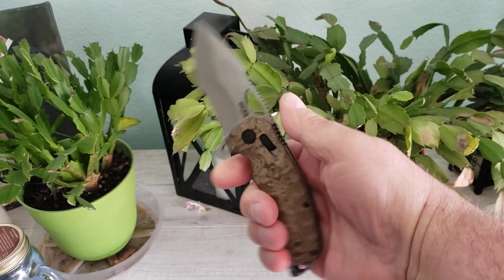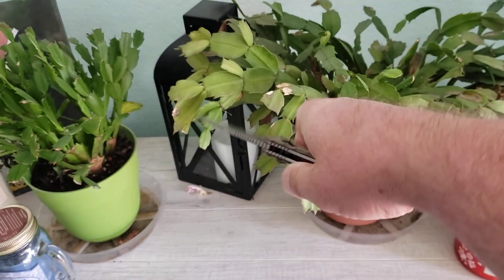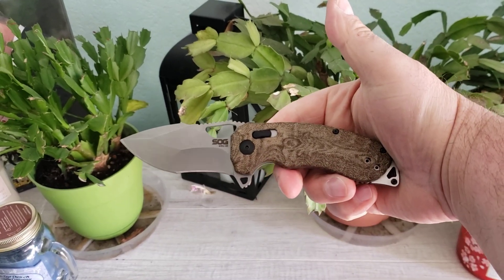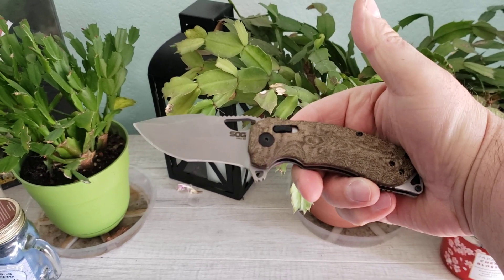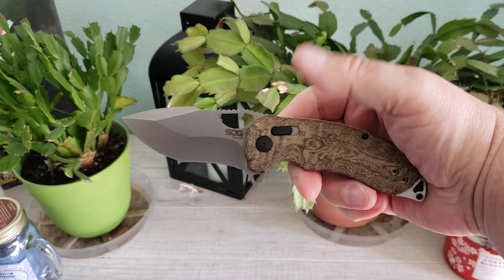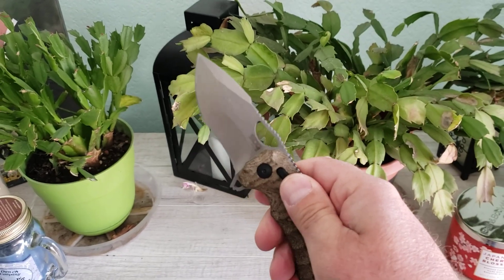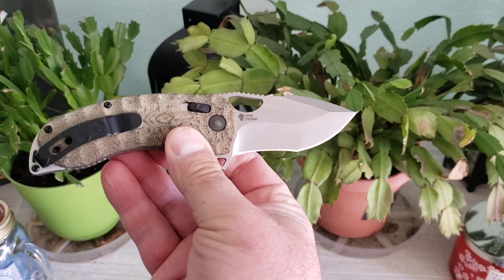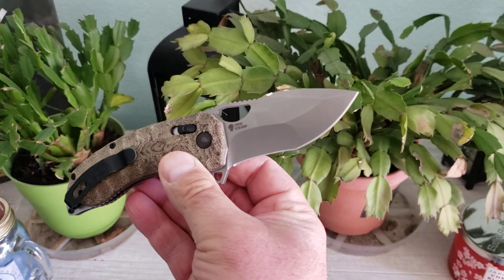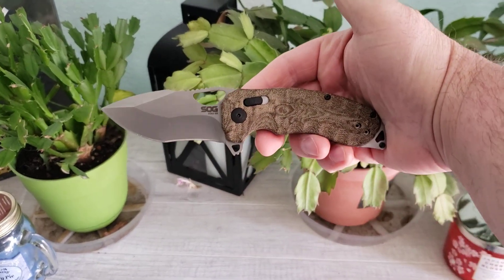You guys know I like bigger knives, but this manages to be a handful without being enormous. It is just fantastic. And look at that blade — compound recurve. Just interesting to look at and great to use. The CTS XHP steel holds an edge exceptionally well. I've only had to strop this a couple of times to keep it sharp, and I carry it all the time. This is a fantastic pocket knife.